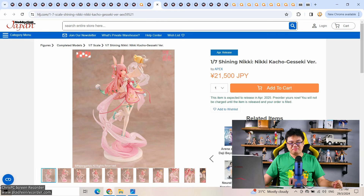What did I say last week? I guessed this was a licensed PVC figure, not resin, judging by the character design and base design — and I'm right again. This is actually an Apex Toys figure. 1/7 scale Shining Nikki Kacho Gaseki version at 21,500 yen — that sounds about right for Apex Toys.